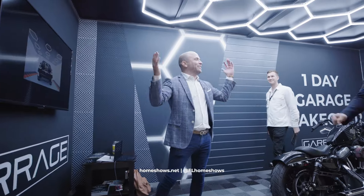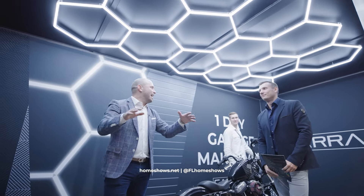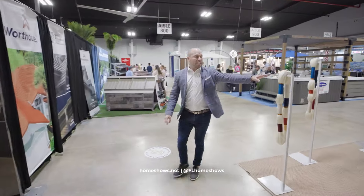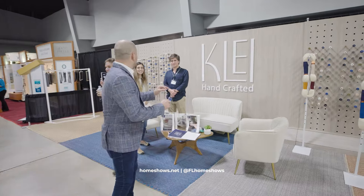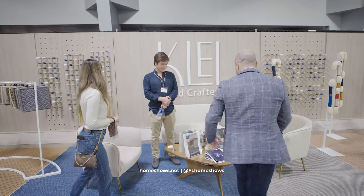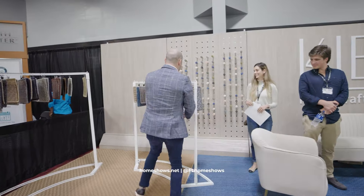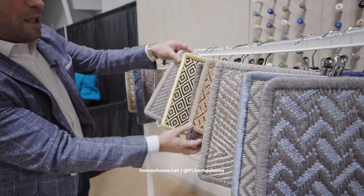You can create your own colors. Only at the Home Show can you see, touch, and feel — and that's why it's so special. This is a company called Klee — handcrafted rugs. It's an artisans company from Colombia, their first time ever launching the product in the U.S. Look at this product — it's all hand done, the colors, the styles. You can choose whatever you want. It doesn't matter what the style of your home is; they have something for everyone.